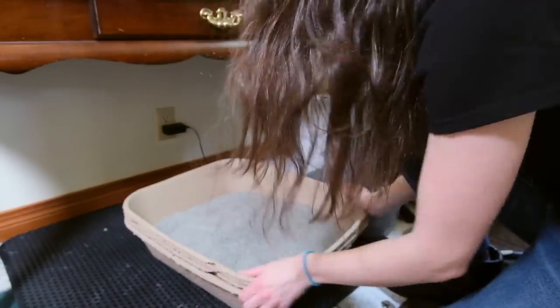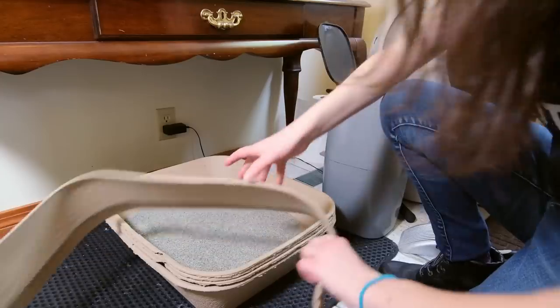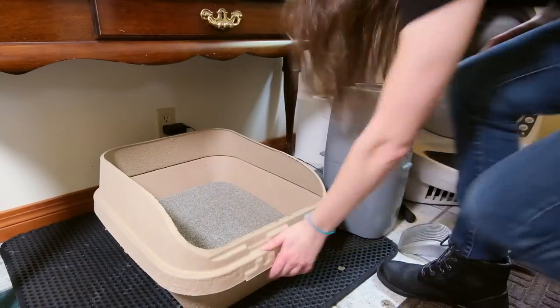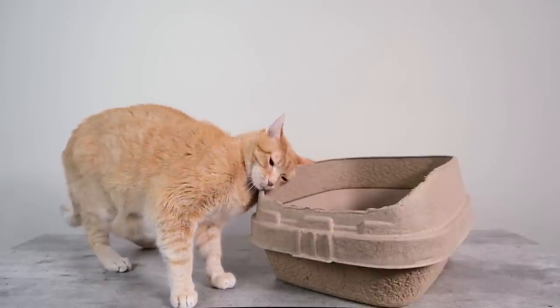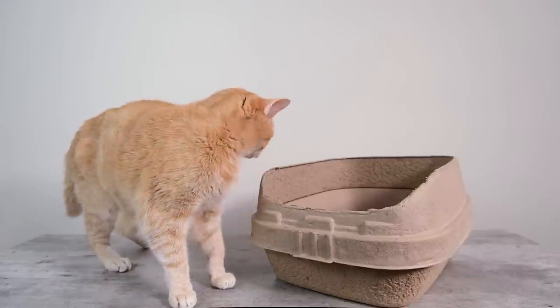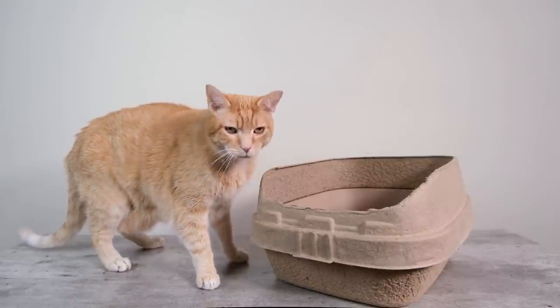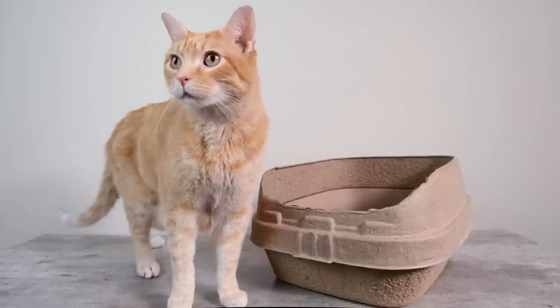A disposable litter box isn't for everyone, but I can see it being really useful if you're fostering cats, have a cat temporarily, or are leaving your cat with a sitter. Another nice thing is that cats seem really drawn to the cardboard — Wessie loved it — so this can also be a good option for cats with some litter box aversion who need to be attracted back to the box. The Kitty Sift is available on the Kitty Sift store for $19.99.